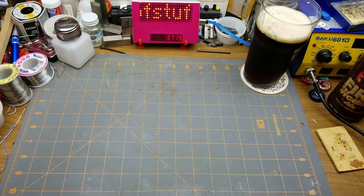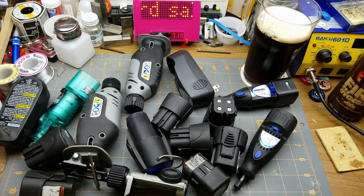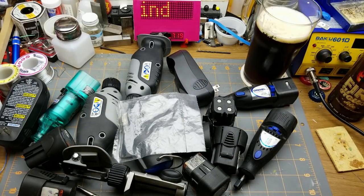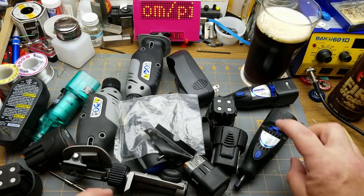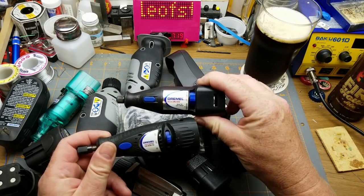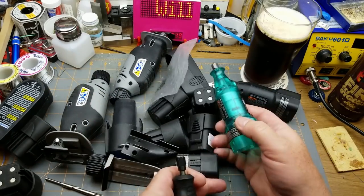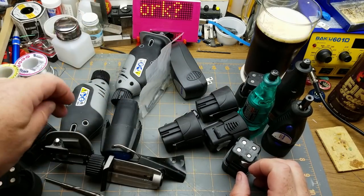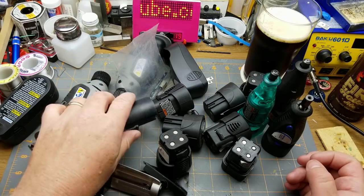Last weekend I went out yard sale hunting and I found this - and that, and that fell on the floor - five bucks, not bad. So what we have here is a bunch of Dremel Mini Mite battery-operated stuff. There's three of the actual rotary tools and a bunch of batteries.